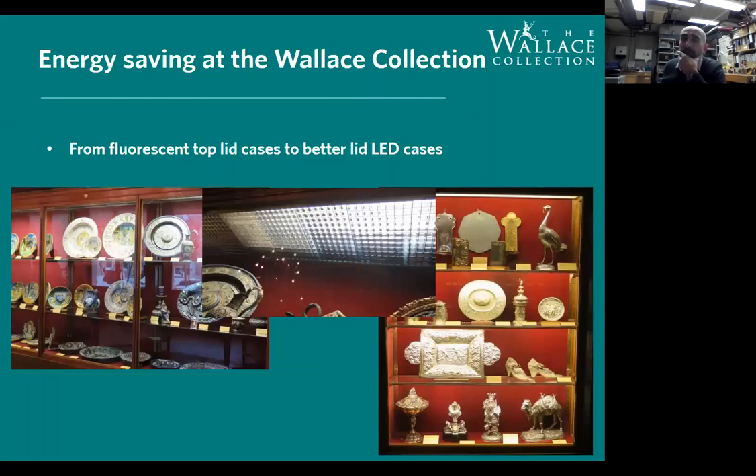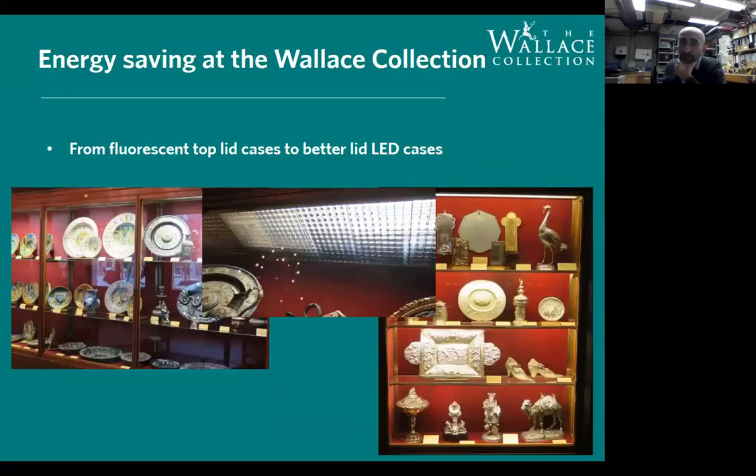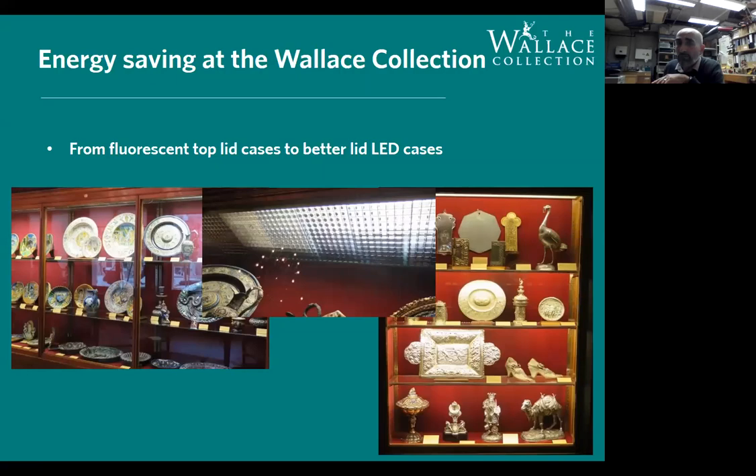We also converted fluorescent tube-lit, top-lit cases. The objects were on glass shelves, and by the time the light reached the bottom it was very dark. We replaced these with LED strip lights, which you buy by the meter. We glued them at the front of each shelf on a tiny angled wooden molding, giving a lovely wash of light. It's very low cost, incredibly cheap, and you can appreciate all the artwork. We checked the light for UV and it's absolutely fine for the objects.